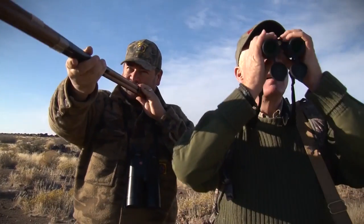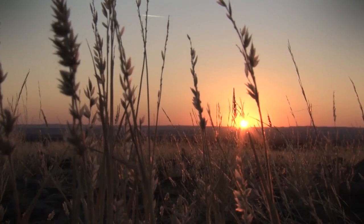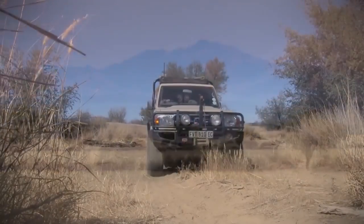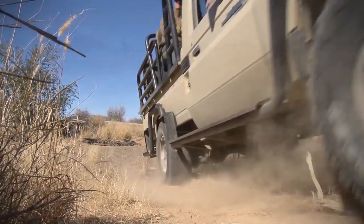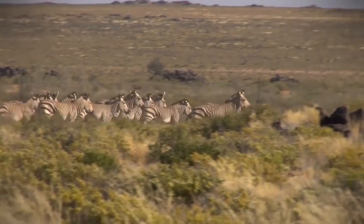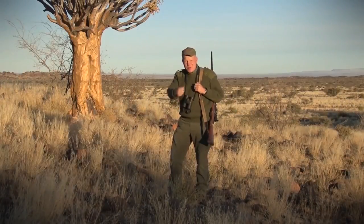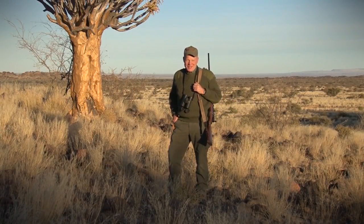We're going to do a great hunt down in the south of the country with Barry Burchill of Frontier Safaris. Beautiful country — he's sandwiched between the Namib Desert and the Kalahari Desert, so it's dry country where you find Gemsbuck in two different colors, and Hartmann's Mountain Zebra, and a lot of other semi-desert animals. Stay with us for a great Boddington Experience.